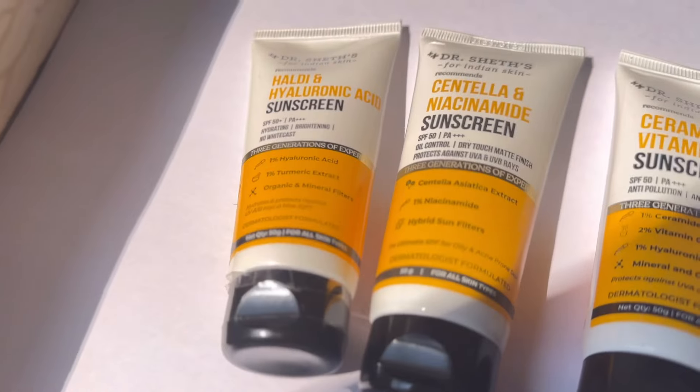When it comes to sunscreen, the Indian market is doing a fab job. There are so many good drugstore sunscreens that work amazingly, and Dr. Shet is one of them. Let me tell you, this video is not sponsored. Dr. Shet has 3 sunscreens, of which I bought 2 and one came in a PR package.